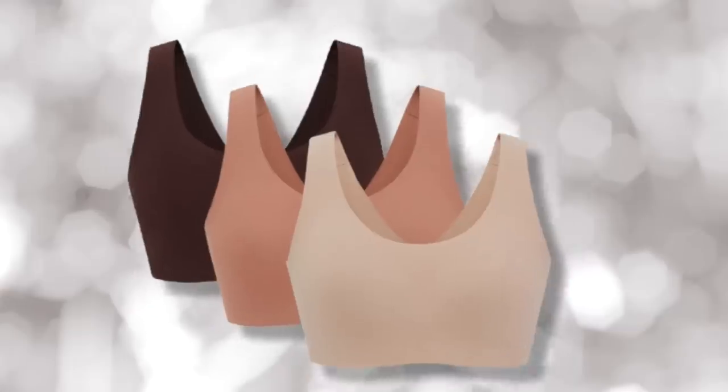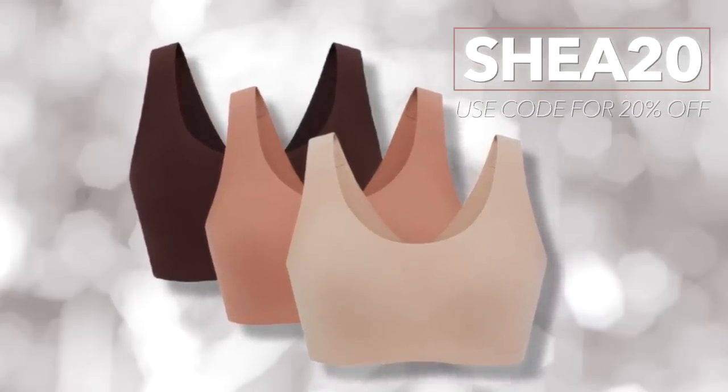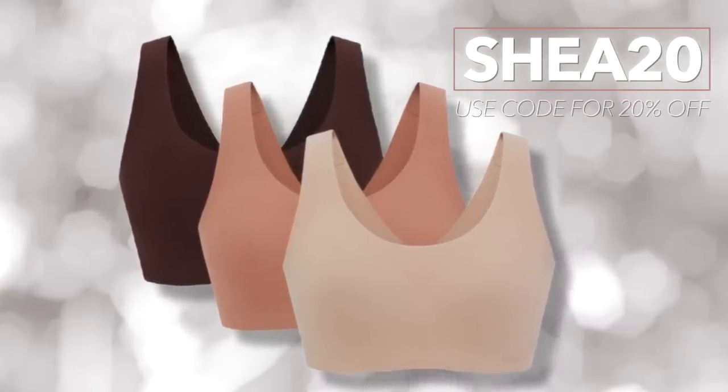First up, we have something I've shared before — everything else in the video I've never talked about, but this first item was in my Obsessions video. It was not sponsored, but now it is. It's the Naywai Seamless Bras and Underwear. I'm truly obsessed with these and so excited to be teaming up with them. Thank you for sponsoring this video — I now have a promo code: Shea20 for 20% off everything. I'll have them linked down below.